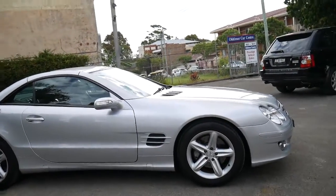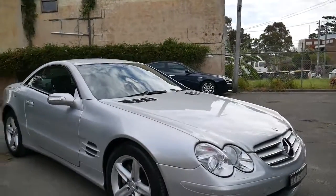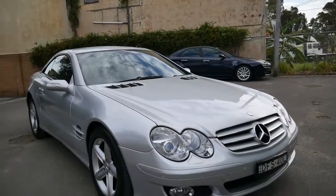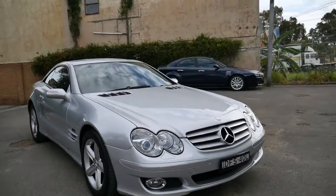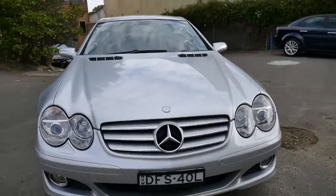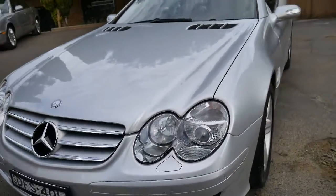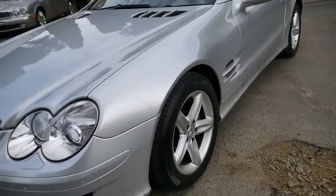What a very beautiful Mercedes-Benz we've got here, ladies and gentlemen. My name is Richard from the Old Timer Centre. We've got a stunning 2006 update series Mercedes SL350 Roadster with 72,000 genuine kilometres. It's only ever been serviced by Mercedes-Benz, and what a stunning condition this car is in.